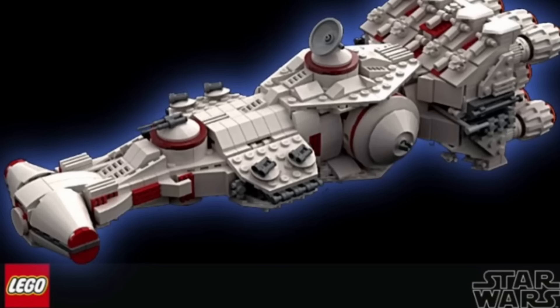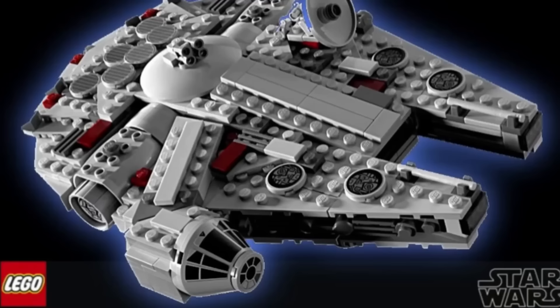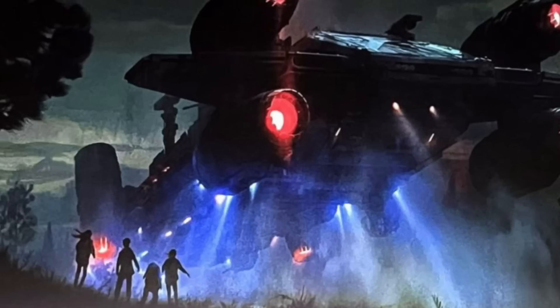The next set is 75375, the Millennium Falcon midi scale set. This will include 921 pieces — about 300 more than the Tantive IV — and will retail for $80, so only $10 more expensive. It measures 10 inches wide and includes a standard nameplate as well as the LEGO Star Wars 25th anniversary brick. I'm really looking forward to seeing that brick's print — I assume it will be a print rather than a sticker, since it will be distributed across quite a few sets. LEGO would likely get a lot of complaints if it were a sticker, and some of these sets might not even have any other stickers.